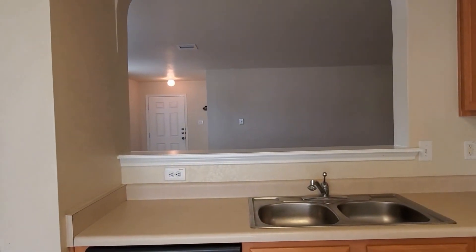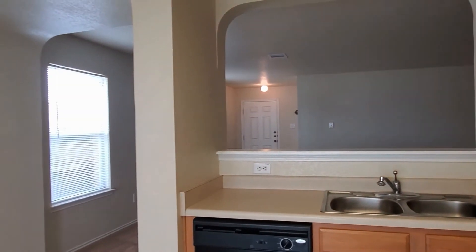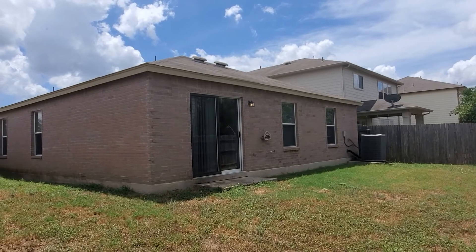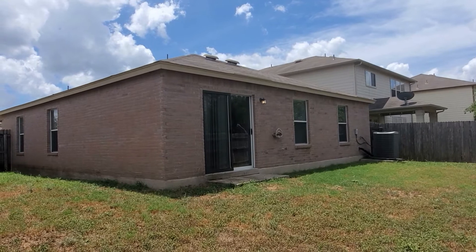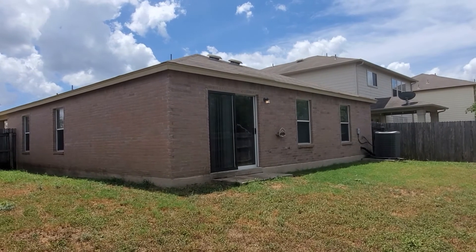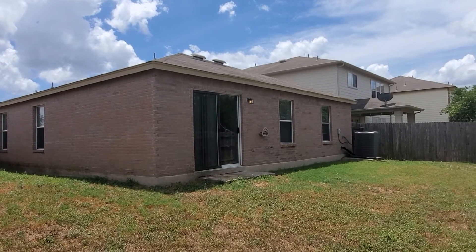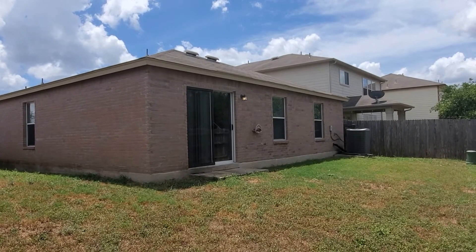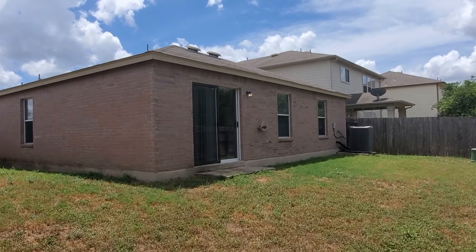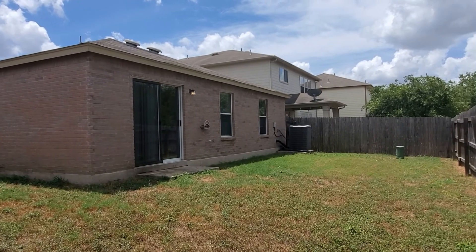Now let's move to the backyard and see what that looks like. I've just exited through the dining room area into the rear of the home — the backyard. This gives you a nice view of how spacious this backyard is, with plenty of room for the kids to play in. You can entertain your family and friends back here as well.